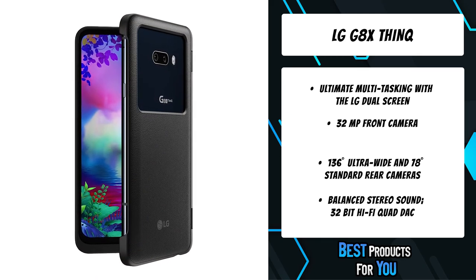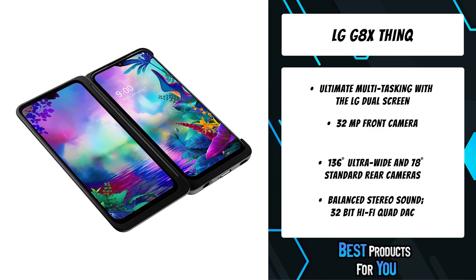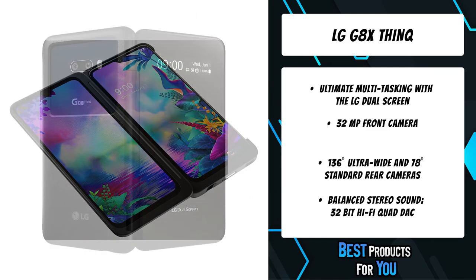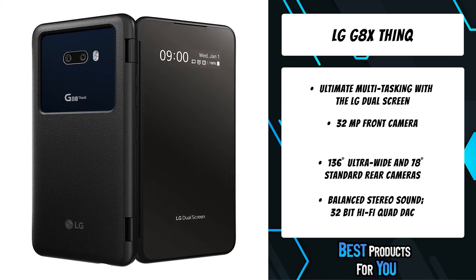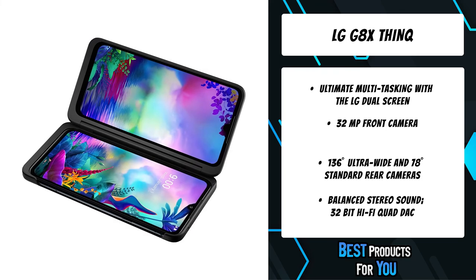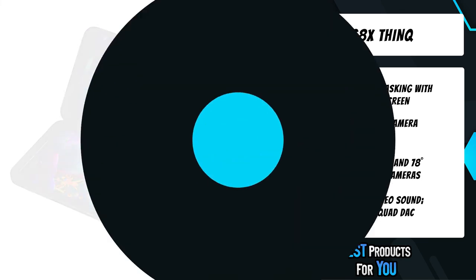Truly capture it all with the widest camera lens at 136 degrees. Beyond epic vistas and group shots, you can also up your selfie game with a 32MP front camera for superb pixel-level detail and 4x zoom power.